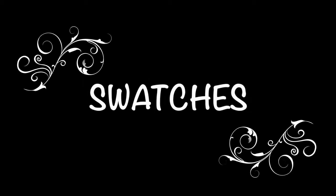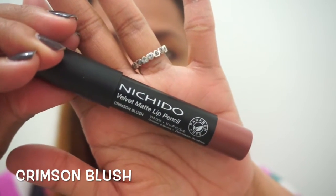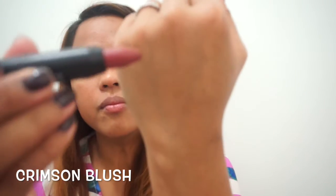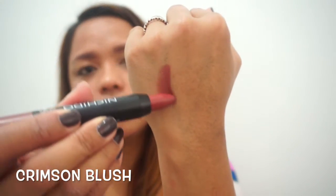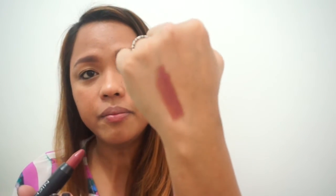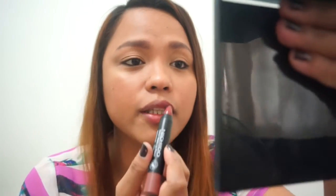So apparently it can be used as a lip liner or over a lip color. Let's go ahead and do the swatches. It's very smooth, very velvety, and very pigmented.